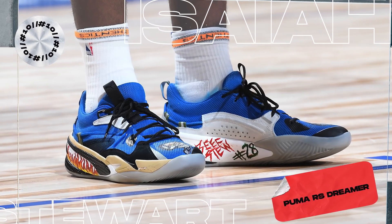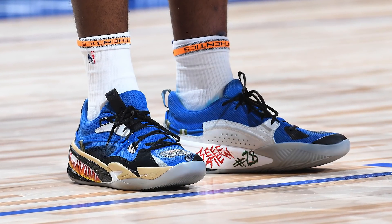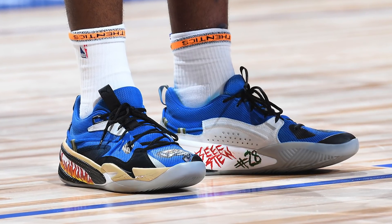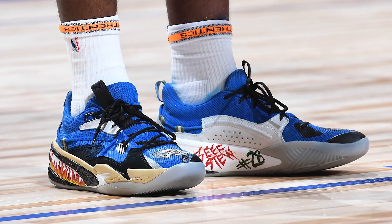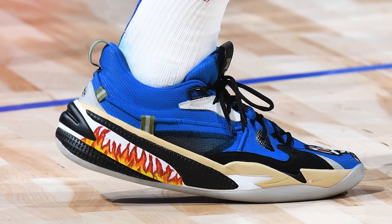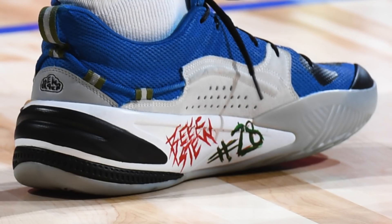Next up at number 10, we have Isaiah Stewart with a simple yet fire custom of the Puma RS Dreamer. Here we got Stewart of the Pistons rocking a colorway of the original J. Cole silhouette from Puma. I'm a strong believer in less is more, and these are a perfect example. Using a basic blue, black, silver, and gold color scheme, the custom's defining feature besides the excellent color blocking are the flames on the lateral midsole and the 'beef stew' tag on the medial side — Stewart's nickname. It's a clean colorway that really feels like something Puma would drop as an official colorway.